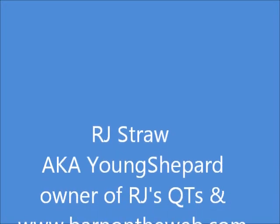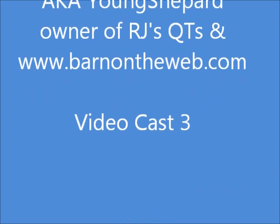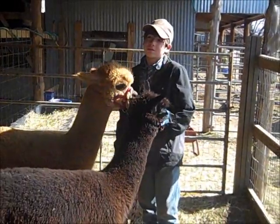Hi, I'm RJ Straw, AKA Young Shepherd, owner of RJ's Cuties and BarnOnTheWeb.com. Welcome to VideoCast 3. Today we're going to talk about alpacas.